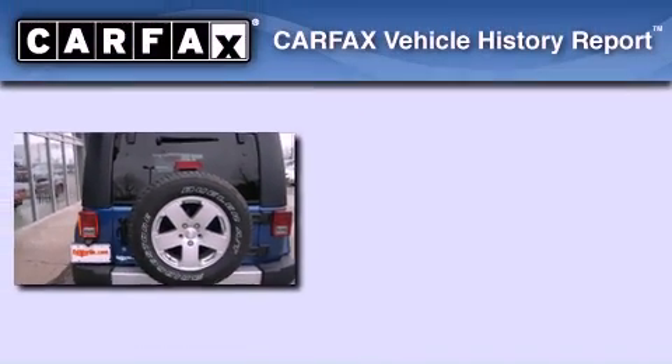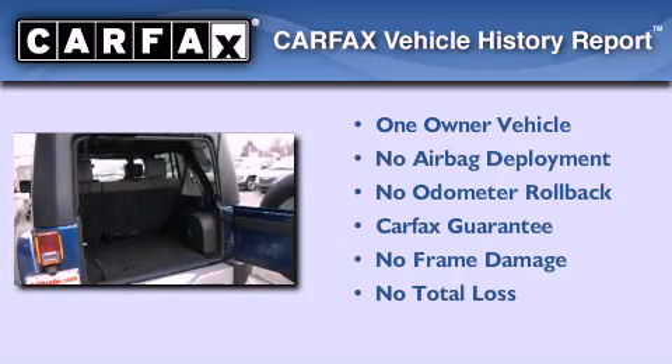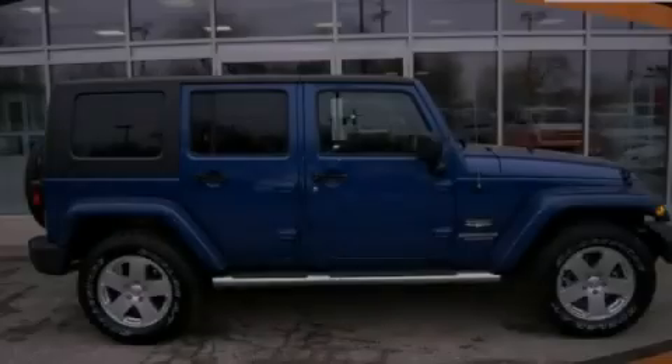This Jeep has had only one owner, and it qualifies for the Carfax buyback guarantee. Stop by today and test drive this vehicle for yourself.